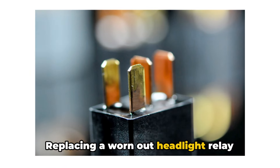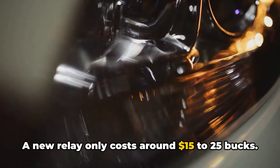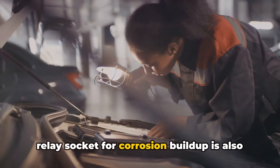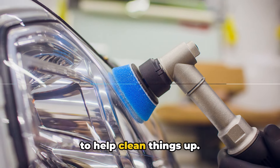Replacing a worn-out headlight relay before it fails completely is smart preventative maintenance. A new relay only costs around $15 to $25. And while you're there, inspecting the relay socket for corrosion buildup is also a good idea, since that can spread to the new relay. Use some electrical contact cleaner spray to help clean things up.